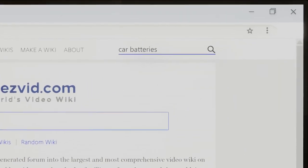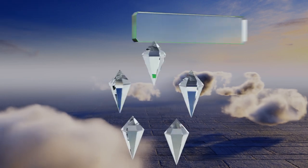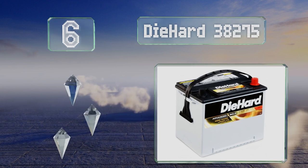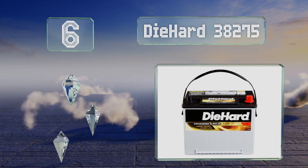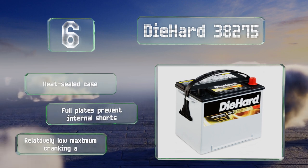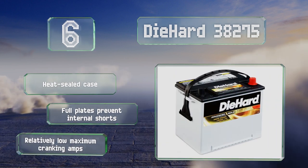At number six, the DieHard 38275 has a solid electrolyte suspension system that eliminates the need for maintenance with water or acid and allows it to be mounted in any position. The 100 minutes of reserve capacity will get you home if your vehicle's alternator were to fail. It comes in a heat-sealed case with full plates that prevent internal shorts.